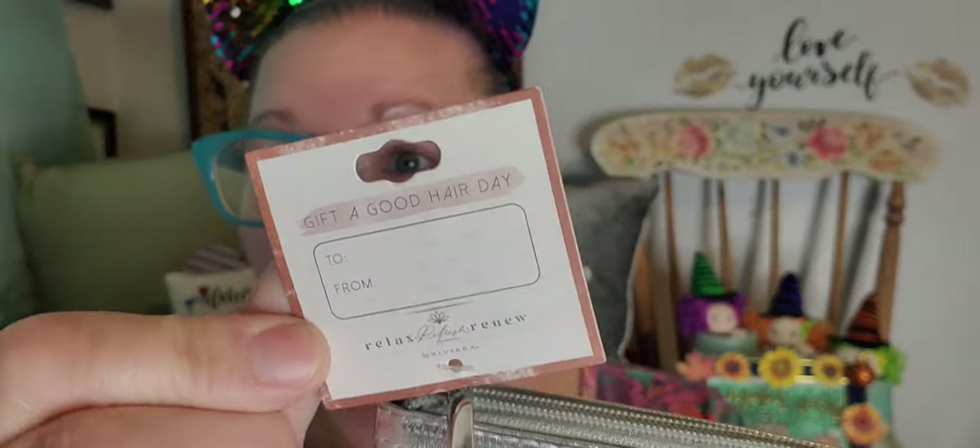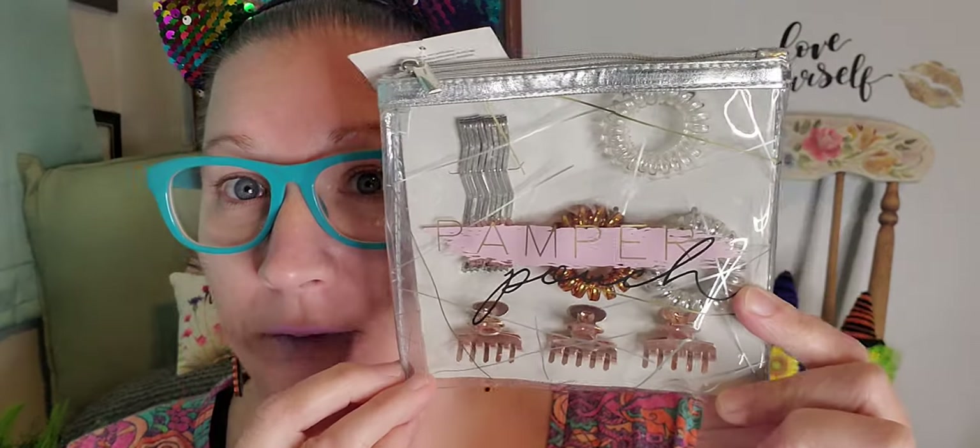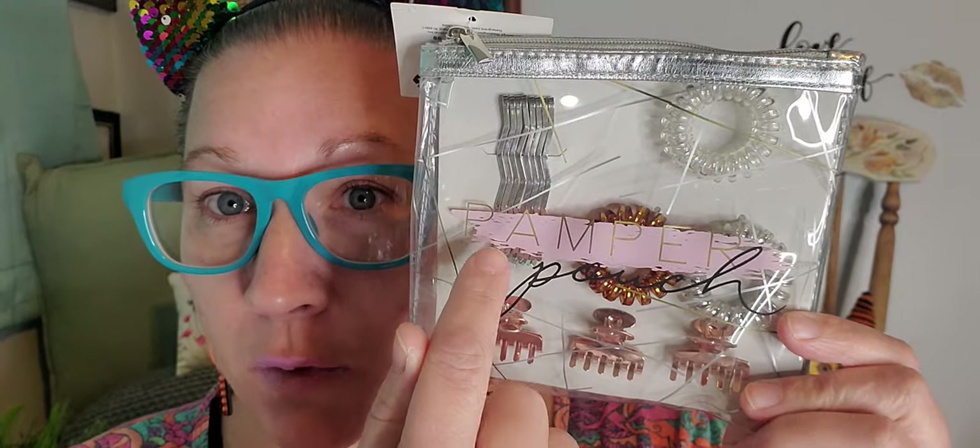Now let's get into some fun hair accessories because I hit the hair jackpot. This right here went for $12 — I've never seen this before. It says 'gift a good hair day' on the tag, and it has a little tag that says 'to and from' that you can fill in. On the back it shows the $12 price tag. This is called the Pamper Pouch. It has some really cool fancy pins — the kind you swoosh up your hair and put on the side, and they have a wave to them.